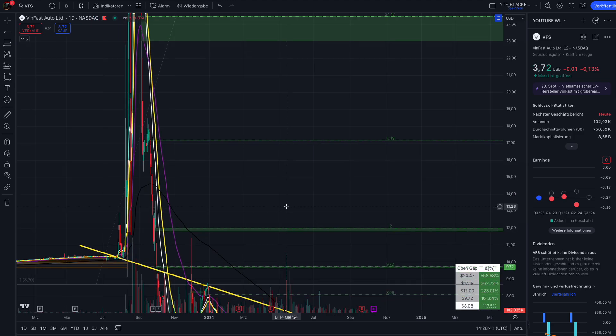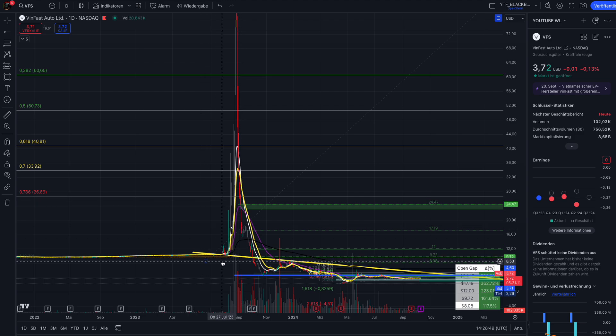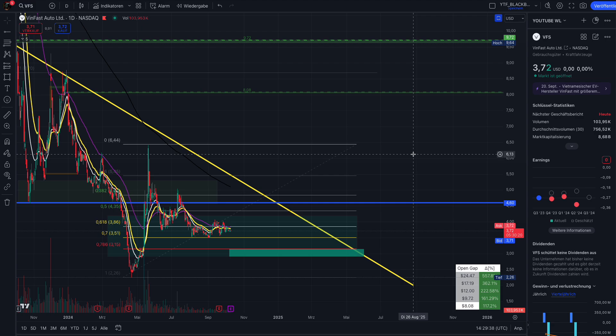Why do I think there's more potential than just a few hundred percent? When we zoom out, I did a Fibonacci retracement based on the significant move from last August. The golden pocket — the price between 33 and 40 dollars — is still untested. We also have open gaps at 17 and 24. What usually happens with squeeze actions: when a post-squeeze happens with volume leading into a small short squeeze, these levels get retested. In my opinion, it is technically possible that Winfast squeezes to 24 or even 40 dollars.